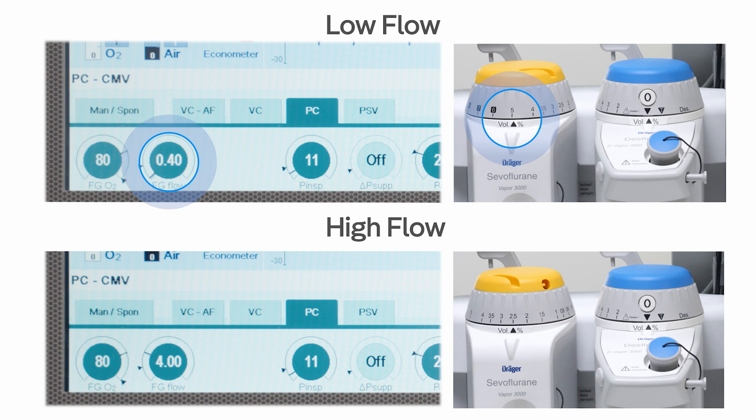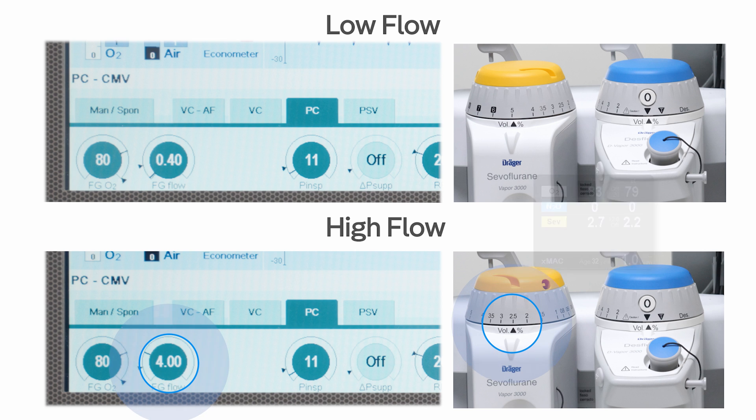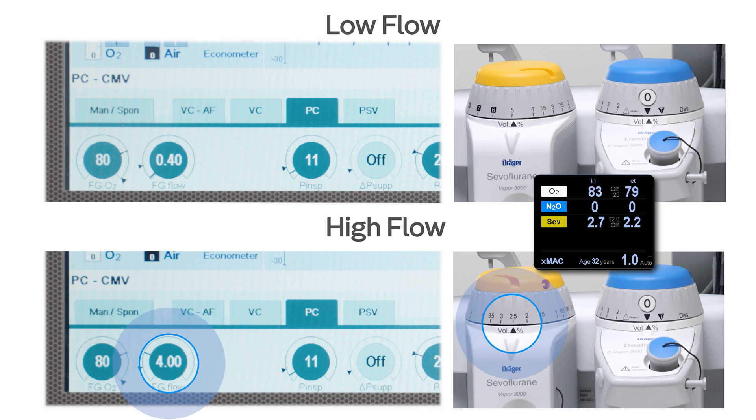During low flow anesthesia, to achieve the target MAC values, vaporizer settings have to be higher than those during high flows. At this point, precise and reliable gas measurement is of utmost importance, to measure the exact gas concentrations delivered to the patient.